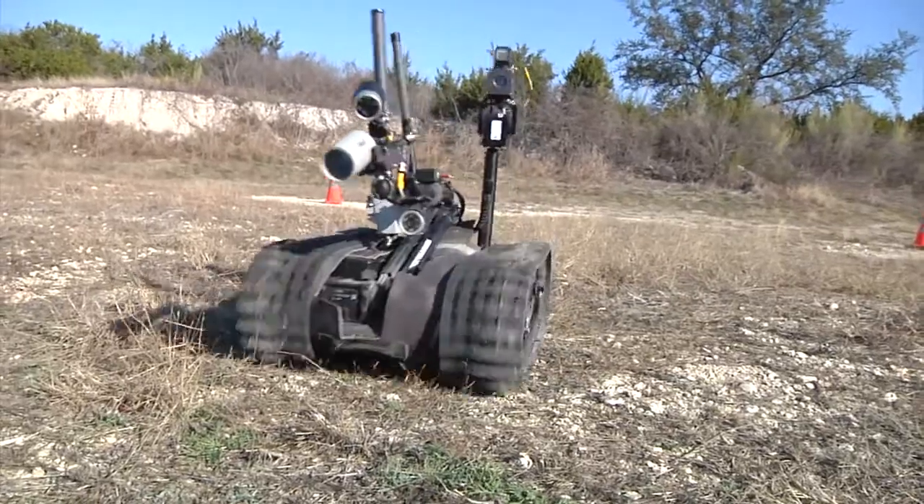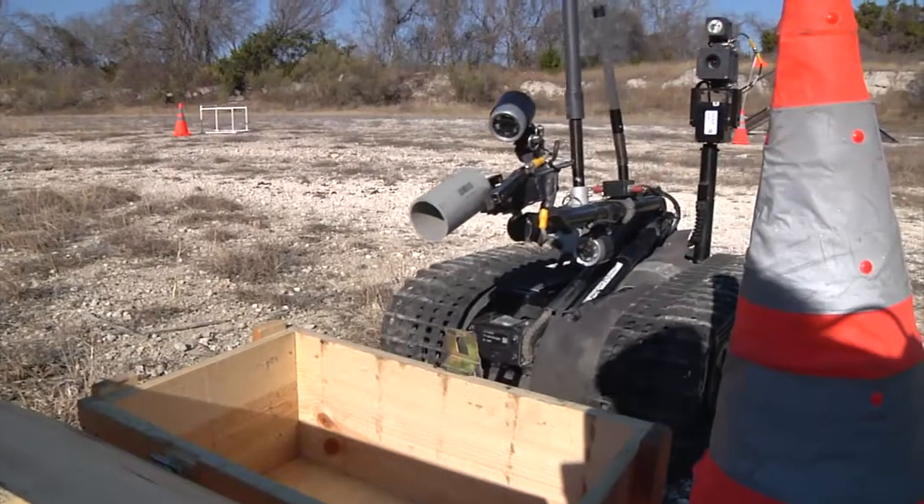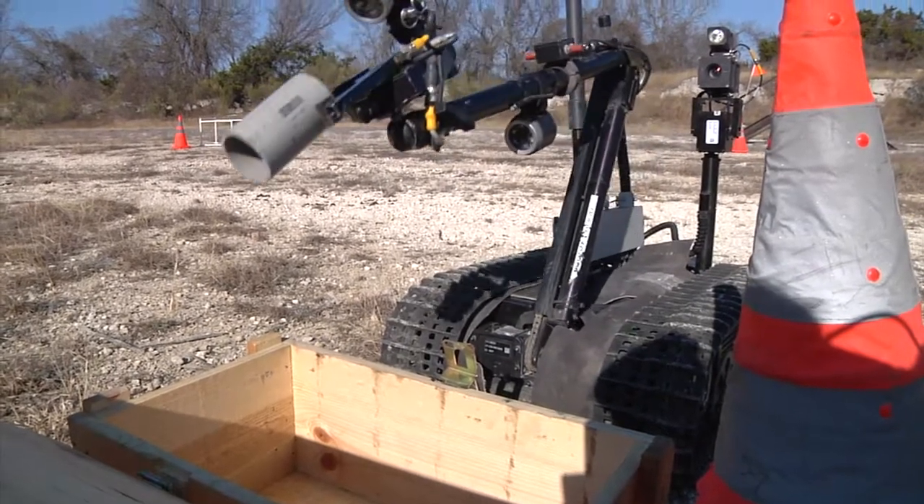The Talon Robot provides greater safety options to help Blackjack engineers accomplish their route clearing missions. Reporting for America's First Team, I'm Army Sergeant Lauren Massey.